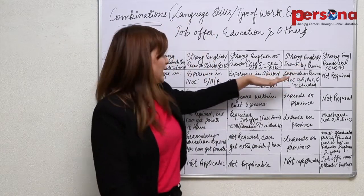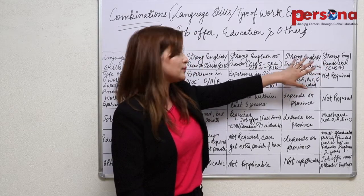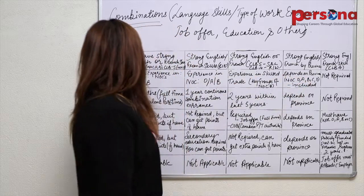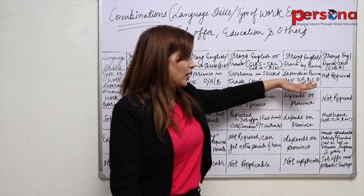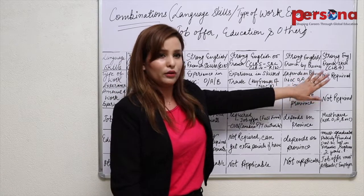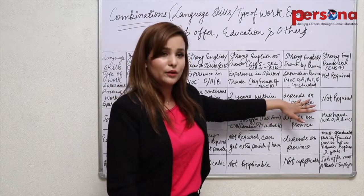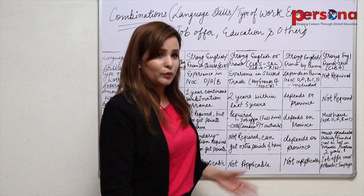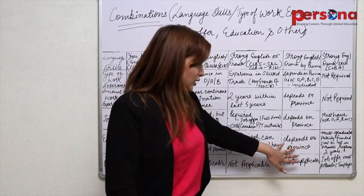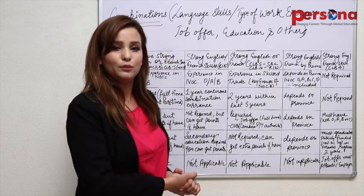The next combination relates to the Provincial Nominee Program, where a strong English or French skill is again required but according to provincial requirements. The specific CLB level is not fixed — it varies depending on the province. Similarly, the type of work experience, the amount and duration of work experience, and the requirement of a job offer all depend on the province for which you are applying. Education requirements are also province-dependent, and any other factor is not applicable. All this would make you eligible for Canadian permanent residency.